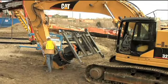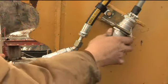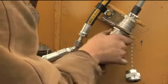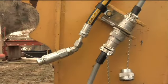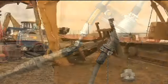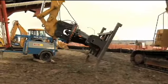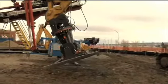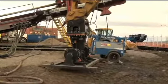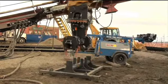Using quick couplers, two connections are easily made, tying the Deckhand to the excavator's hydraulic and electrical system. The Deckhand system is then released from its carrier and ready to go to work.